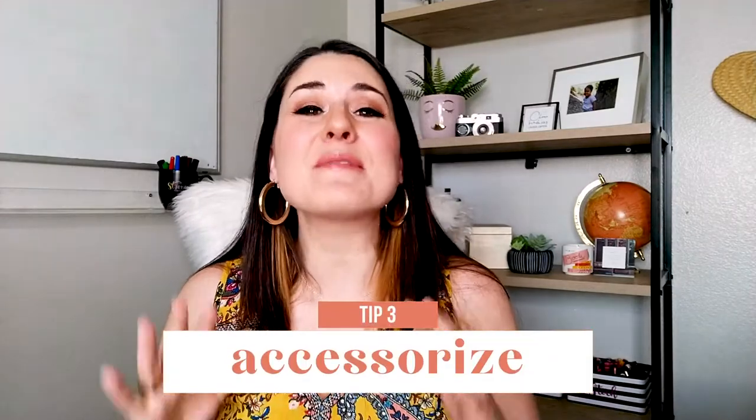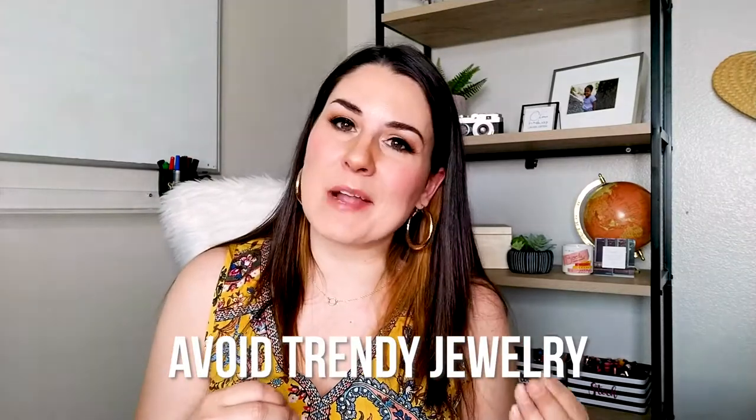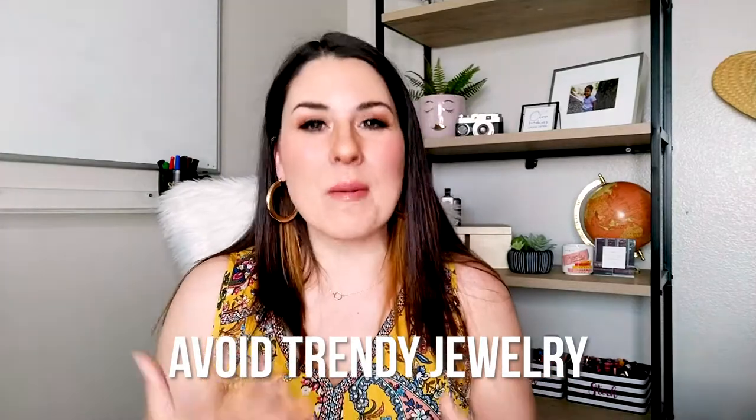Step number three is to accessorize. You can have so much fun with accessories, and nothing is going to make your outfit pop more than a great accessory. Even something as simple as jeans and a white top can really stand out with a bold necklace or statement piece of jewelry. When it comes to accessories, I'm a big fan of classic jewelry — hoops and studs that you know you're not going to hate five years from now. You want these pictures to last and be usable as long as possible. Trendy pieces like feather earrings probably are not your best bet because you may not want to use those photos in a year or two.